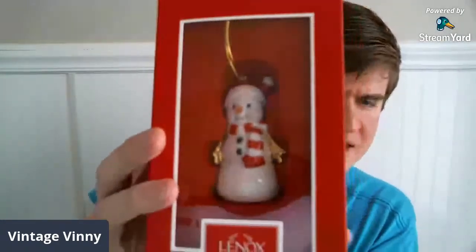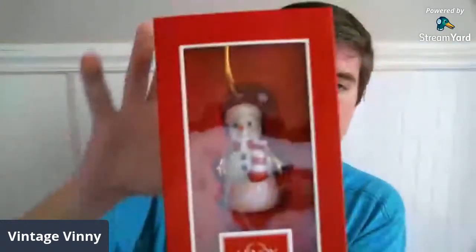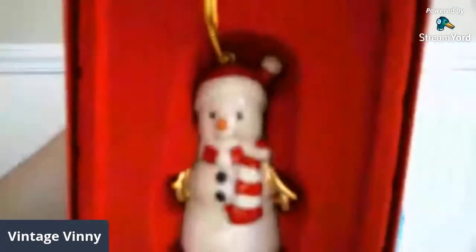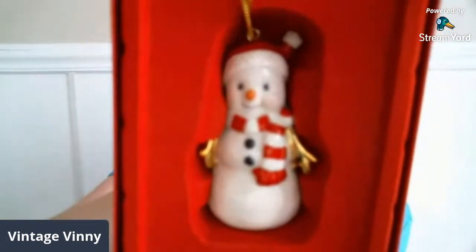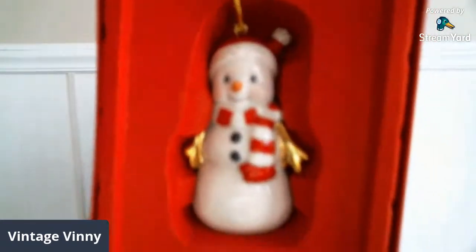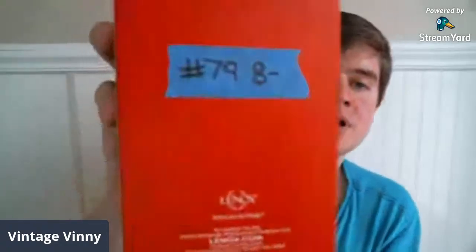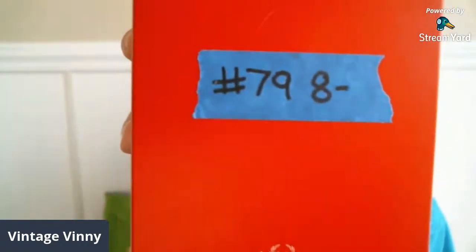We have another Christmas item. I bought this a while ago — it's a Lennox snowman ornament in the original box, but it's not new. I'll take it out so you can get a better look without the glare. I think he's cute and somebody would really like him for Christmas. This ornament is $8 and it is number 79.